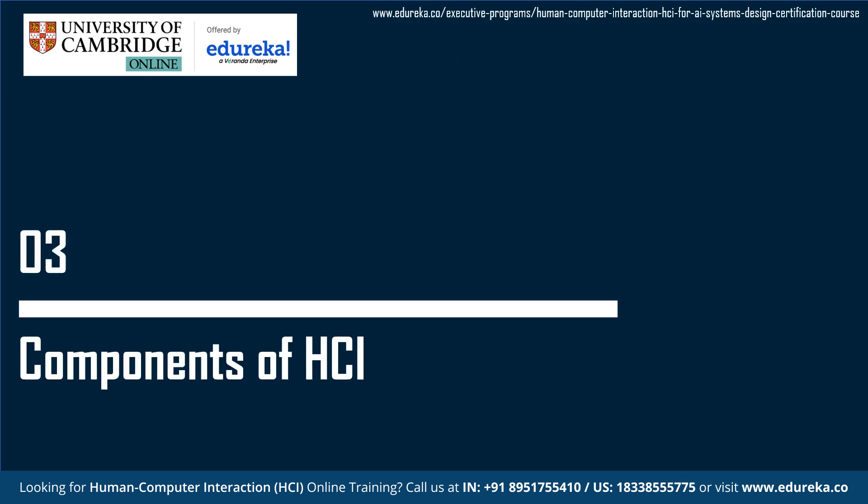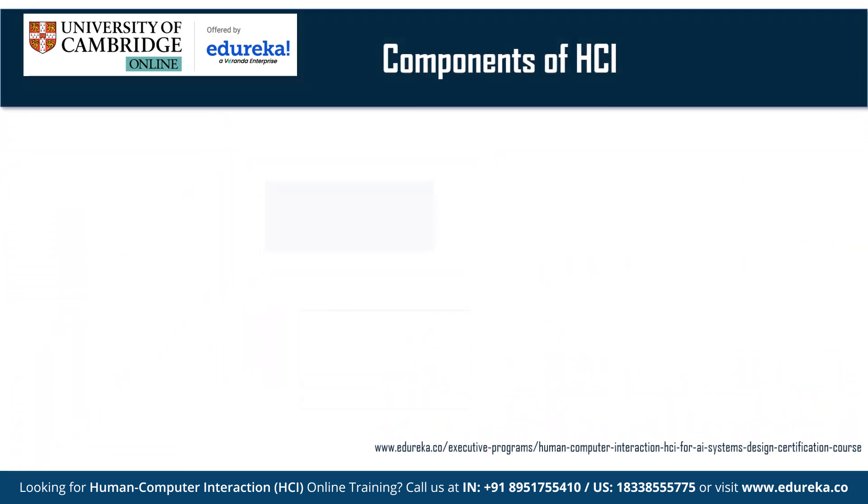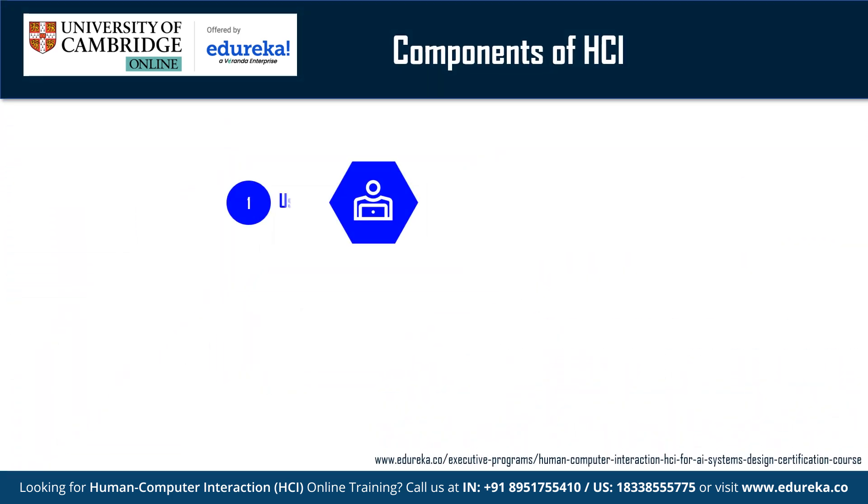Coming to the components of HCI: The main aim of HCI is to make software, websites, mobile applications and other systems more usable, efficient and enjoyable for users. Human-computer interaction involves various components that contribute to the design of interactive systems to make them more user-friendly and effective. The first main component is the User — individuals who interact with the computer system and who have varying levels of preferences, behaviors and expectations.